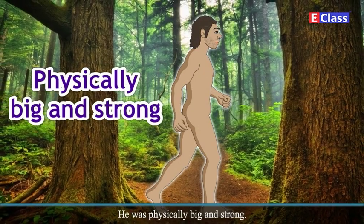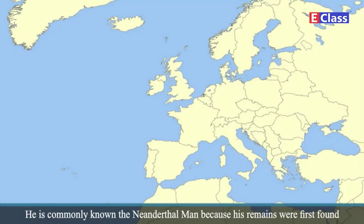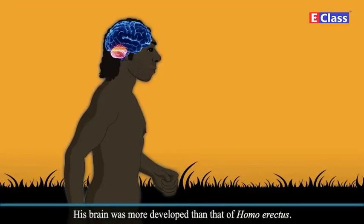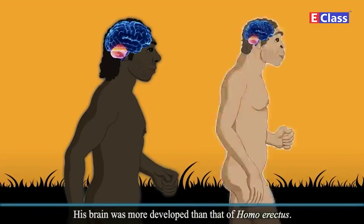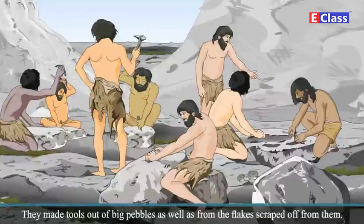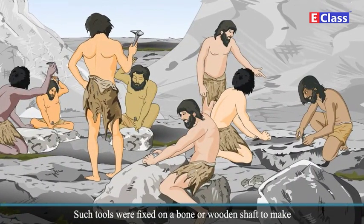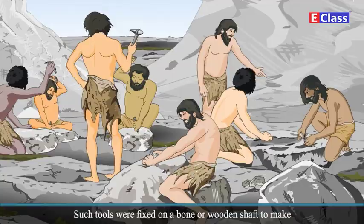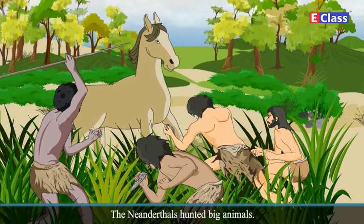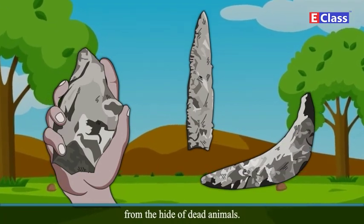One more stage of development in human evolution is the Neanderthal man. He was physically big and strong. He is commonly known as the Neanderthal man because his remains were first found at Neanderthal, a place in Germany. His brain was more developed than that of Homo erectus. The Neanderthals primarily lived in caves. They made tools out of big pebbles as well as from the flakes scraped off from them. Such tools were fixed on a bone or wooden shaft to make weapons like a spear, axe, etc. The Neanderthals hunted big animals and used scrapers made from stone flakes to scrape meat from the hides of dead animals.